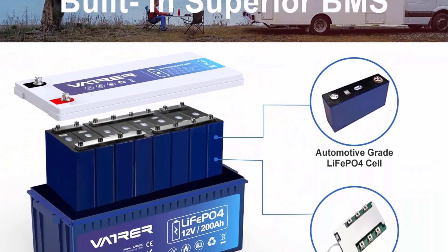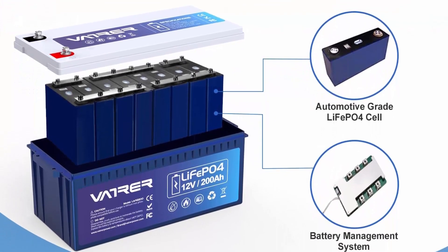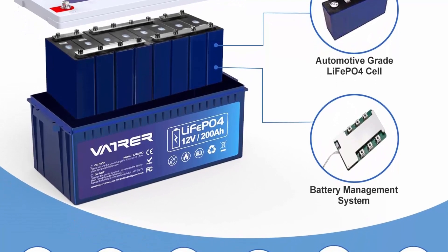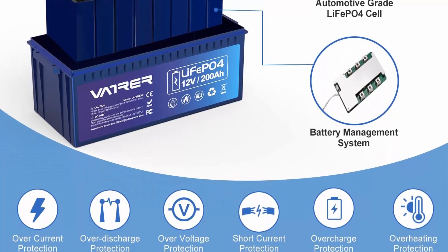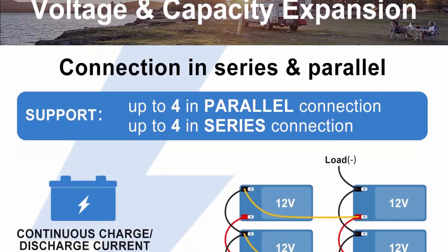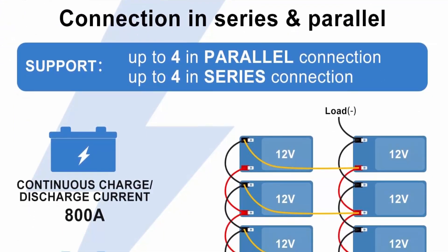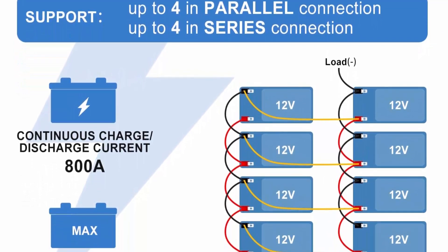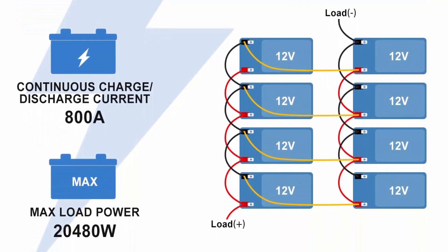Advanced lithium iron technology: 200Ah lithium battery manufactured with automotive-grade LiFePO4 cells with higher energy density, more stable performance, and greater power. Excellent cycle performance, fast charging and discharging, charging efficiency up to 100%, and high output power. Without memory effect — no matter what state the battery is, it can be used as soon as it is charged. Supports expansion for up to 4 series and 4 parallel, suitable for electric energy storage.